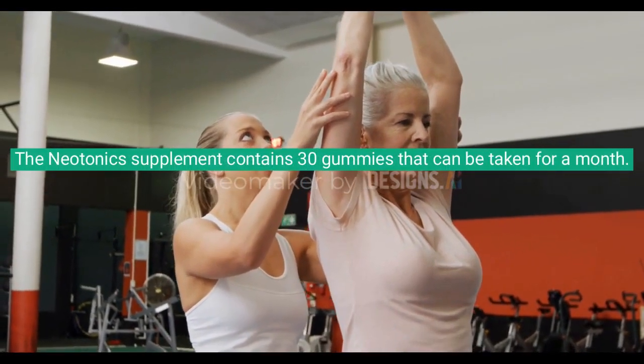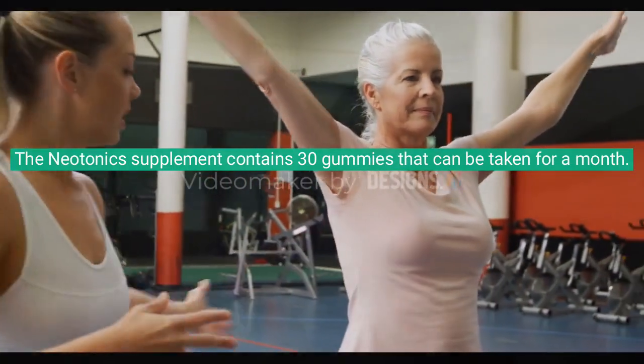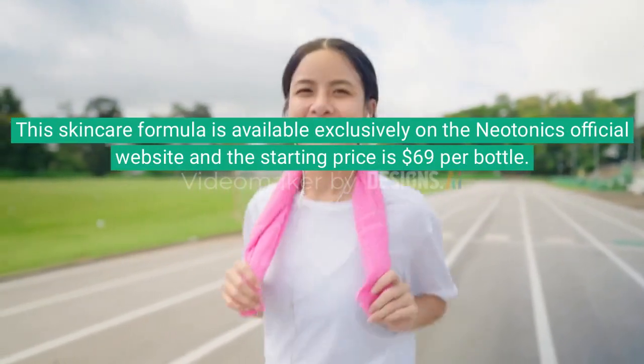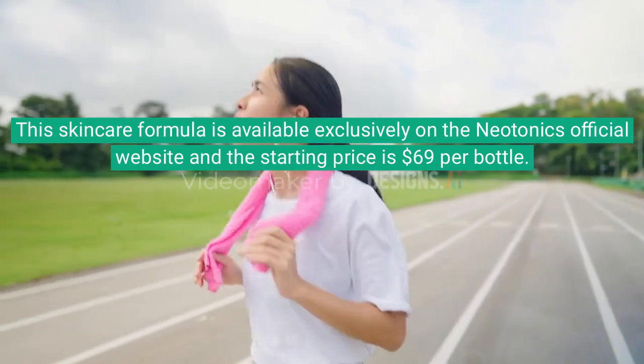The Neotonics supplement contains 30 gummies that can be taken for a month. This skincare formula is available exclusively on the Neotonics official website and the starting price is $69 per bottle.